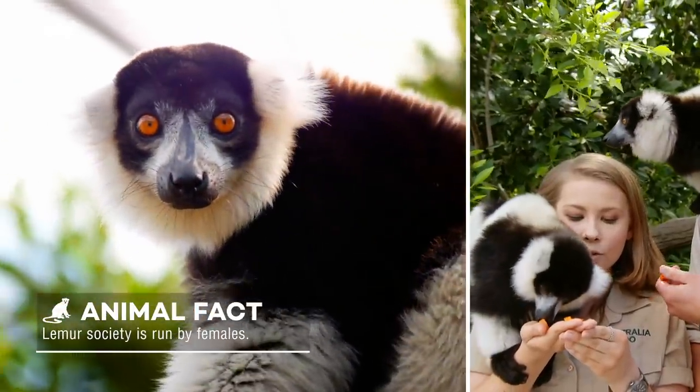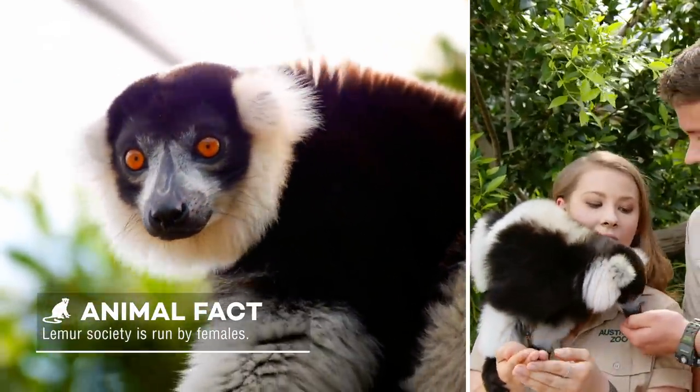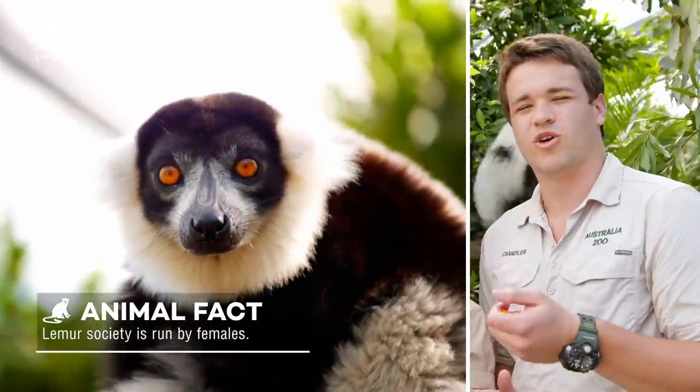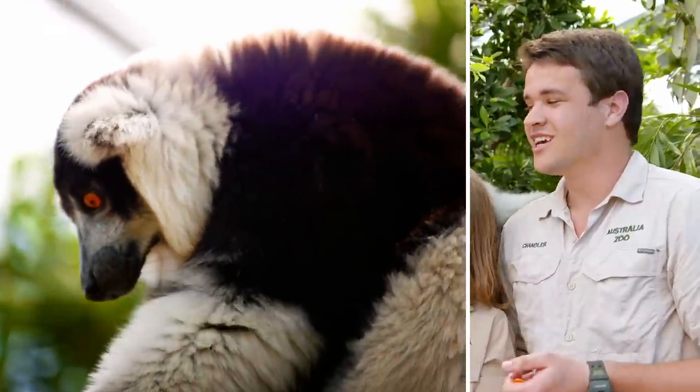They're one of very few known lemurs to actually build nests for their young. Their young are born a little more underdeveloped than most lemurs. These guys put their young in nests while the mothers go and forage, and then after a few weeks they'll be old enough to venture out with their mother.